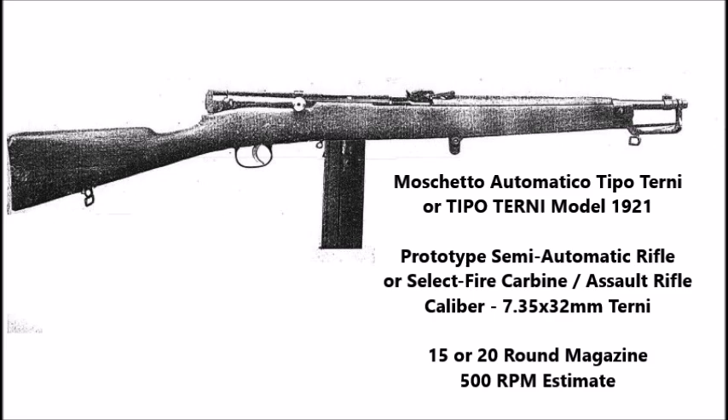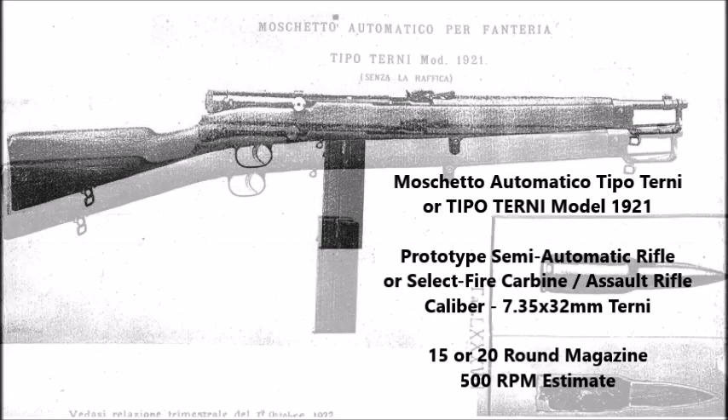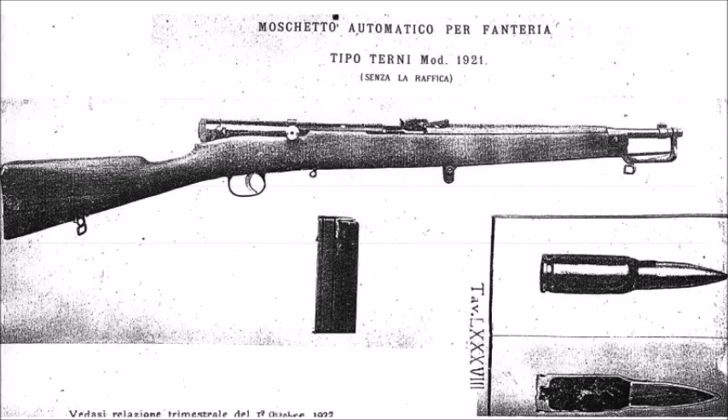The Tipo Terny Model 1921 was an experimental Italian assault rifle. This weapon was chambered for an experimental cartridge, the 7.35x32mm Terny, and was fed by an EDRA-15 20-round magazine, with a rate of fire of between 450 and 500 rounds per minute.